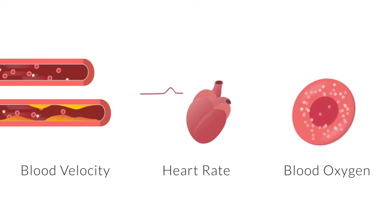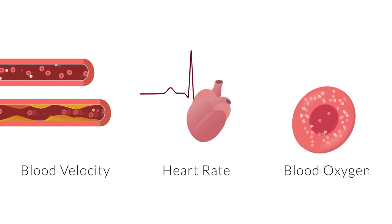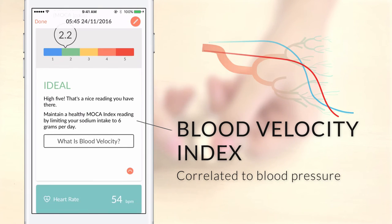The MochaHeart app highlights the three most important vitals you need to take control of your heart health. The blood velocity index is an indicator of your pulse wave velocity that is correlated to your blood pressure.